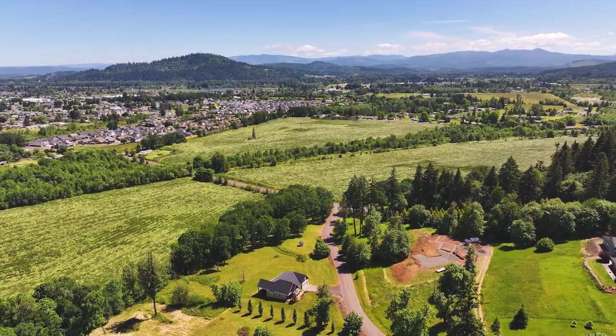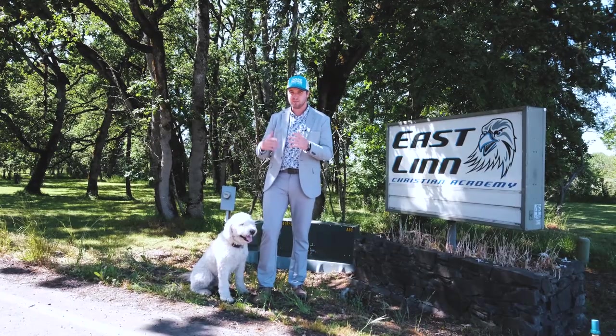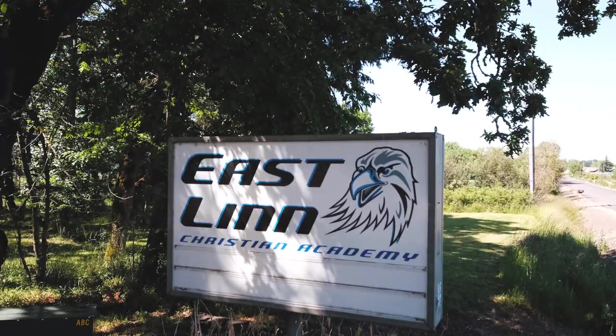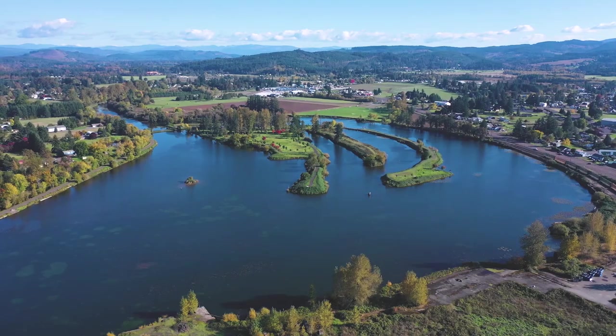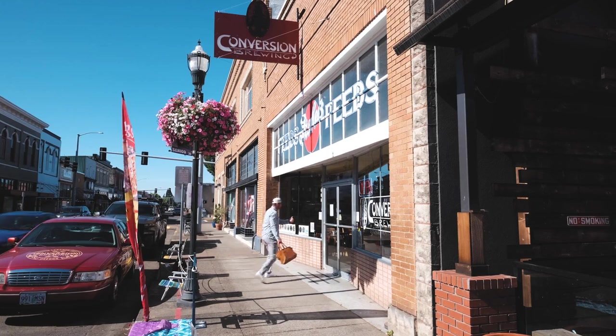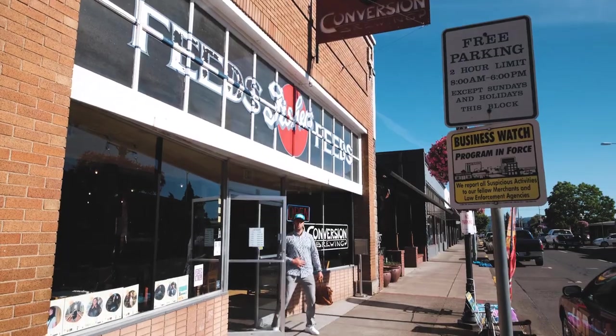Here on Victory Drive, we're at one of the more sought-after communities in Linn County because of our proximity to East Linn Christian Academy. And speaking of location, less than three miles away from Victory Drive, you can find an assortment of experiences in downtown Lebanon, including boutique shopping and multiple local breweries.